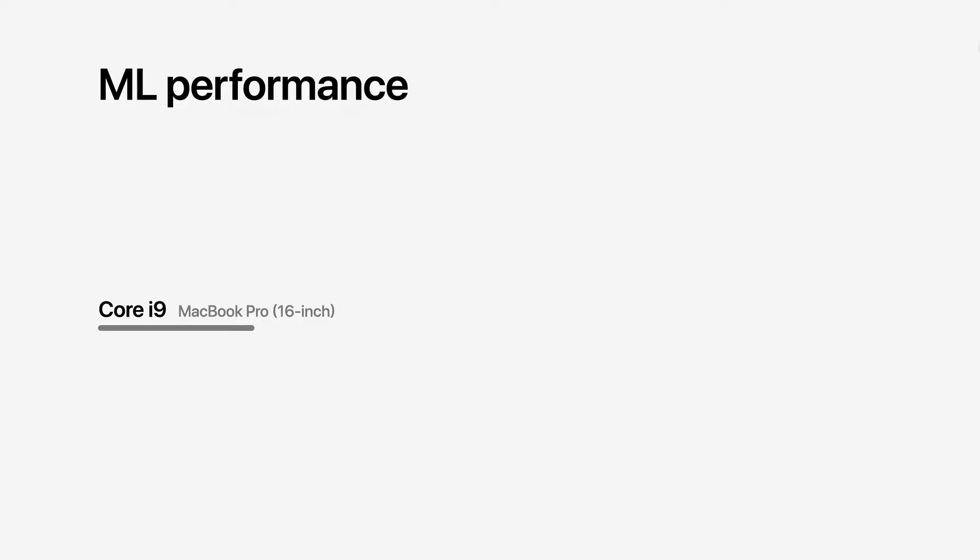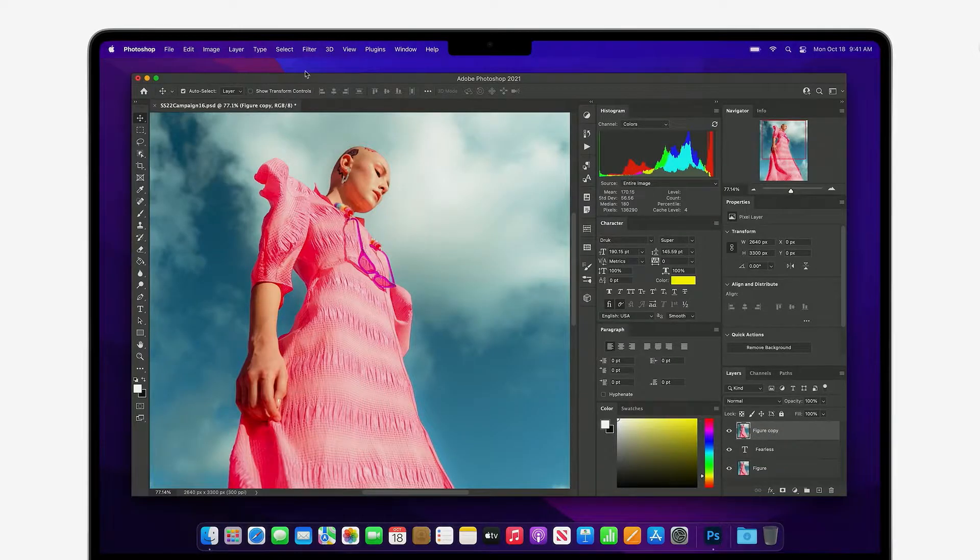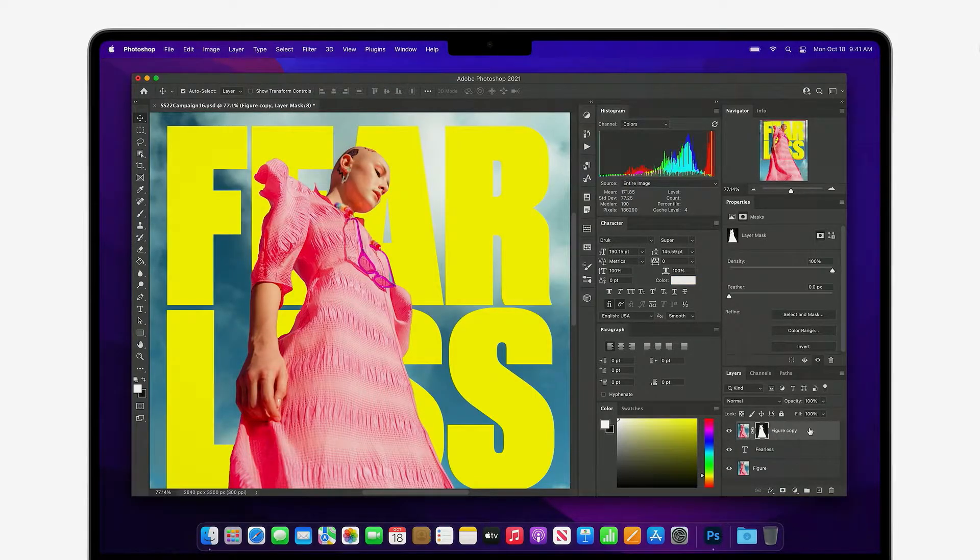And when it comes to machine learning, you'll get up to five times faster performance. So things like selecting subjects within images in Photoshop are faster than ever.